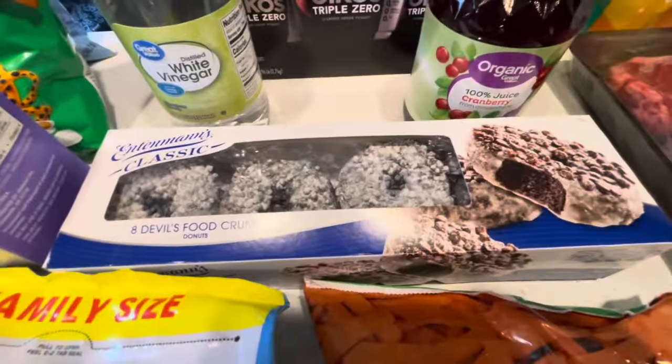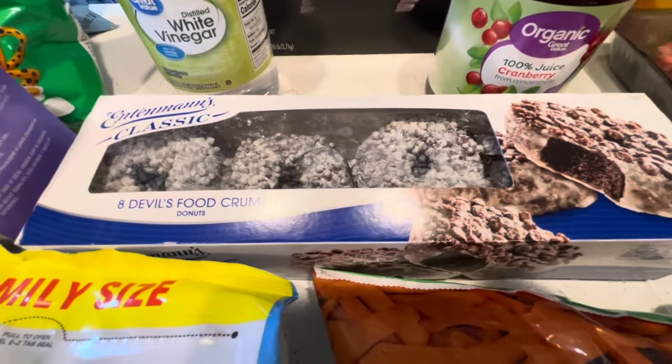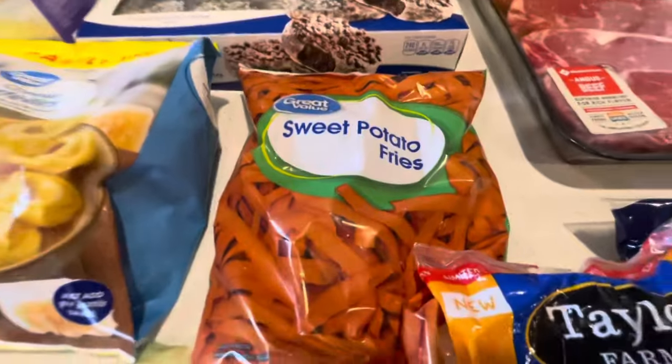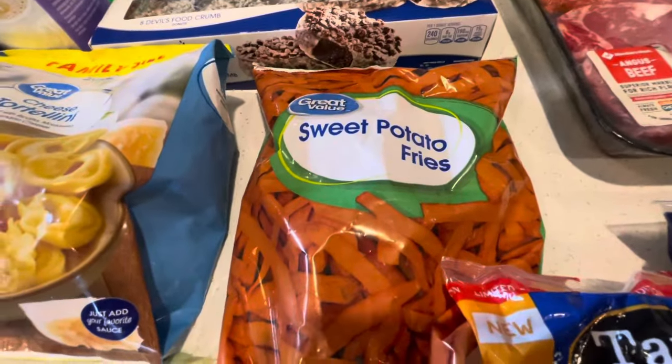I got white vinegar because we just used the last one, some devil's food donuts since we're having company and I wanted to get some snacks, and sweet potatoes because we tried them and love them, so I wanted to put one in our freezer.